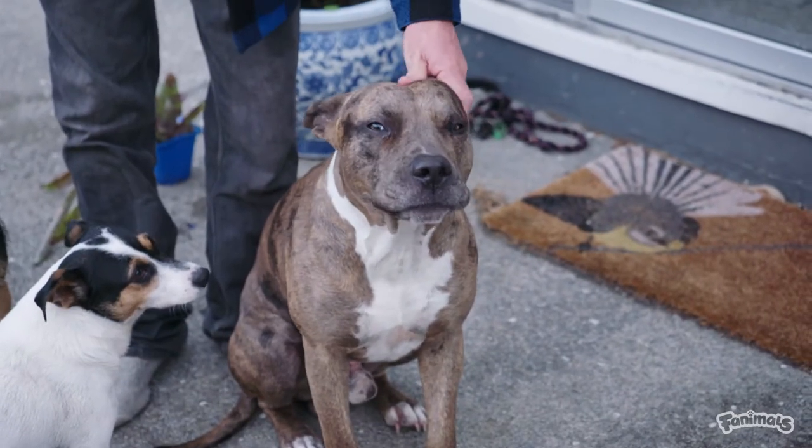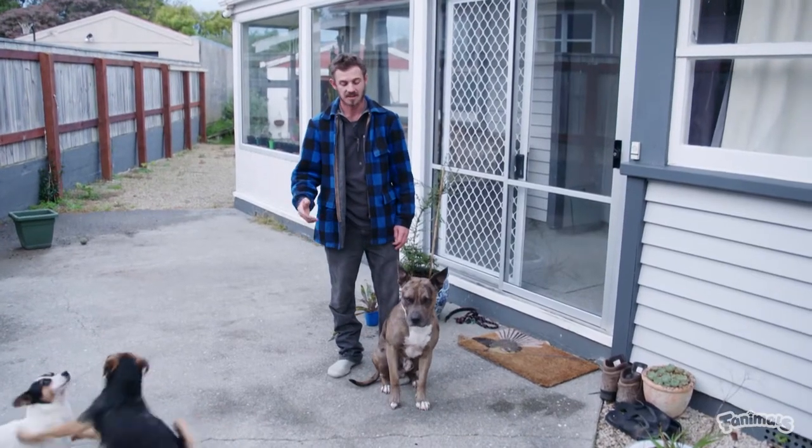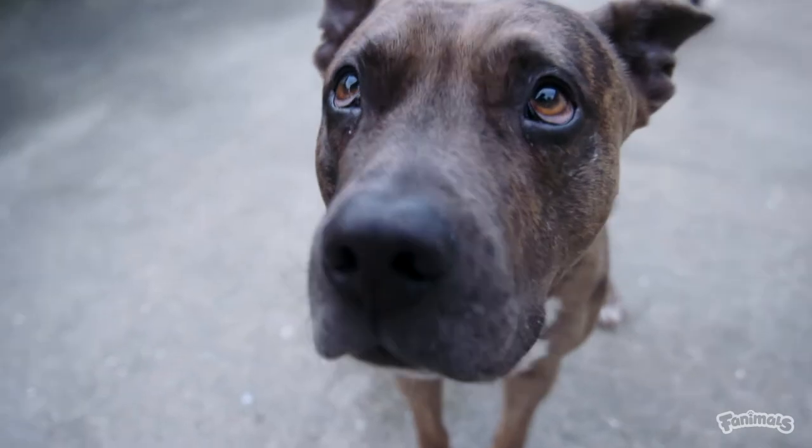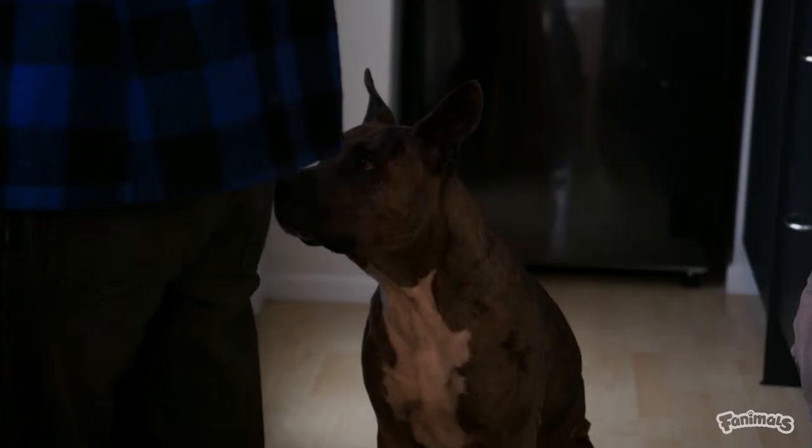This guy here is Kuti, one of my other dogs. He doesn't work for the Department of Conservation like the other two do, but he's still a good mate. He gets a bit of a hard time from the other two though, because he is the lowest rank in the pack.